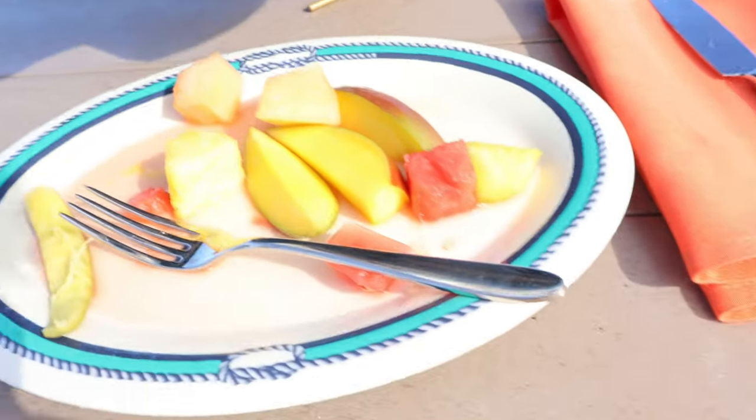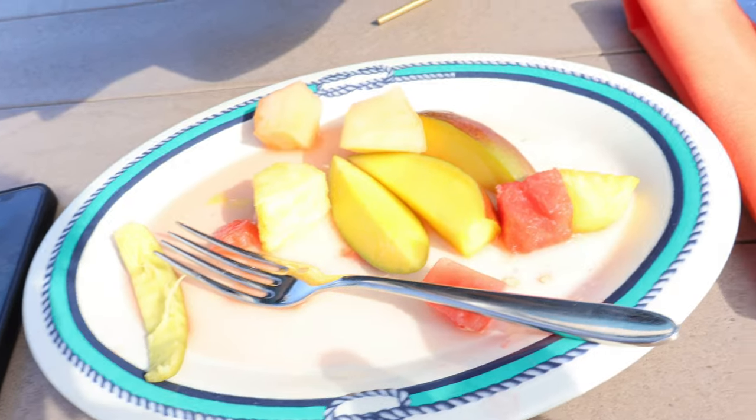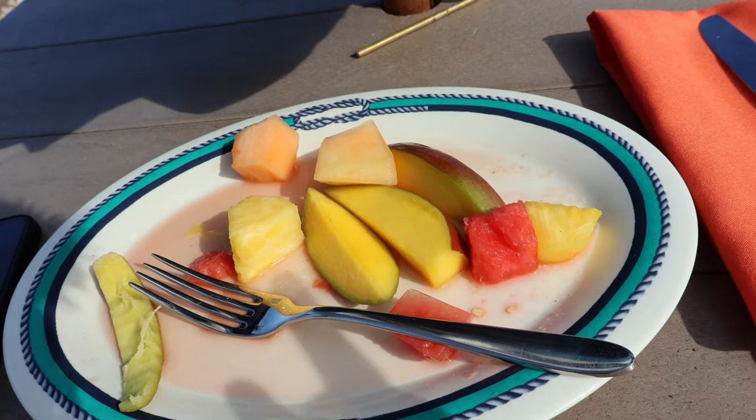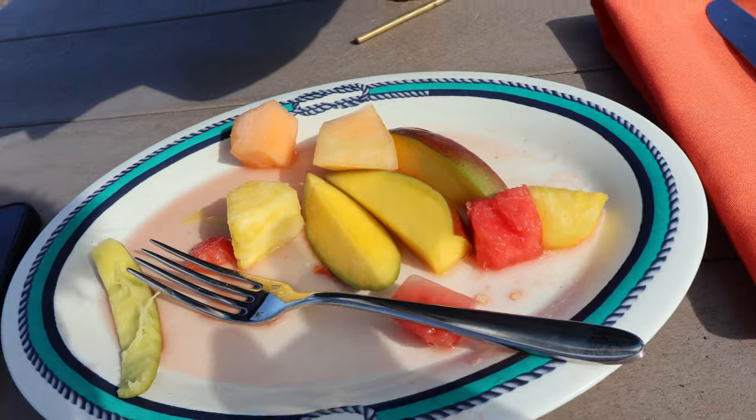So I finished my food and enjoyed it. Then I got myself a plate of fruit - I just feel like the fruit gives me energy and re-energizes me. This is the plate of fruit I have here. I have watermelon, mango, and pineapple.